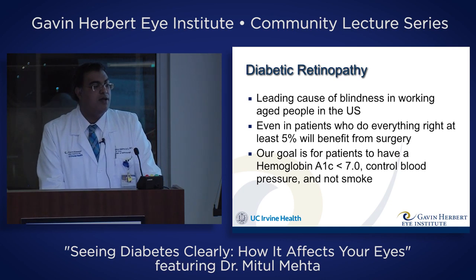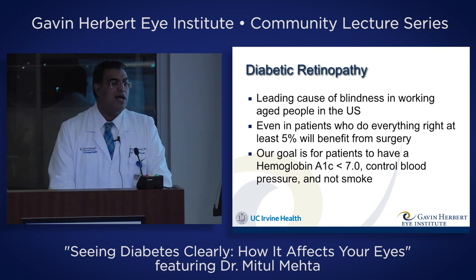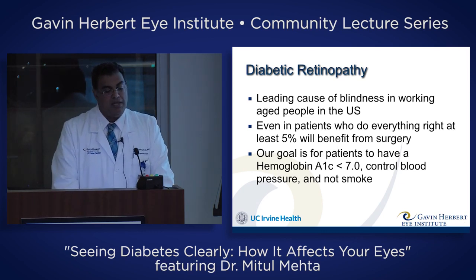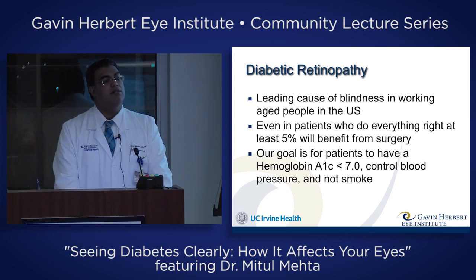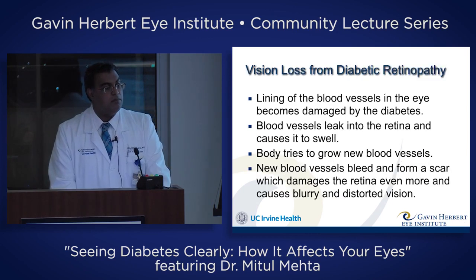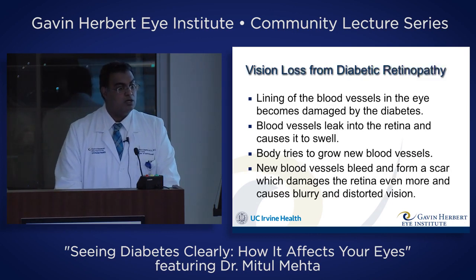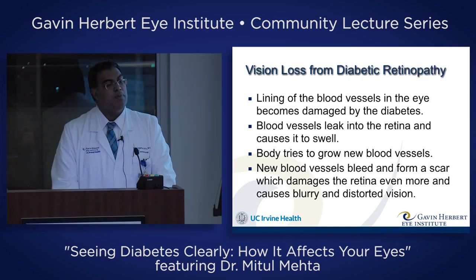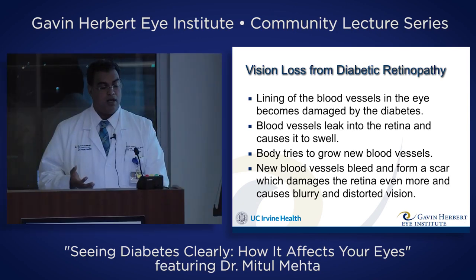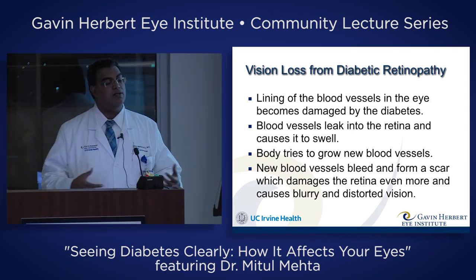We want to control blood pressure and not smoke, because ultimately diabetes is a disease of blood vessels. What happens is that the lining of the blood vessels in the eye becomes damaged by diabetes. There are cells that line the blood vessels called pericytes, and they die in diabetes — especially with uncontrolled blood sugar. When these pericytes die, the vessel walls become very weak, and they leak into the retina and cause it to swell.